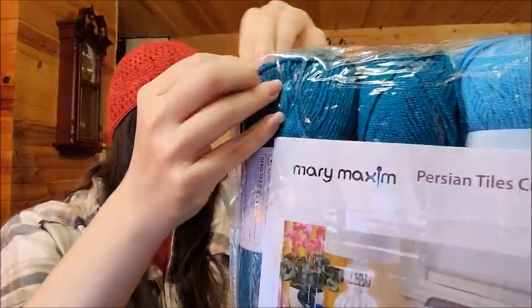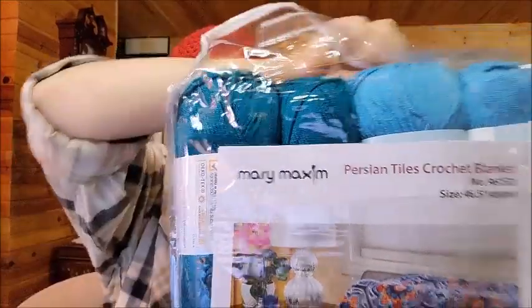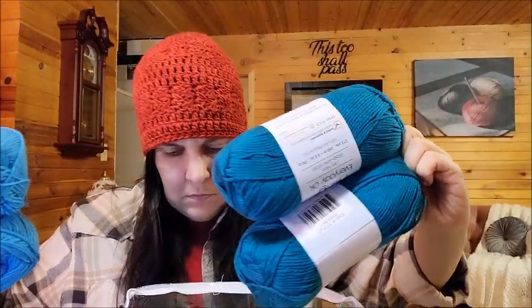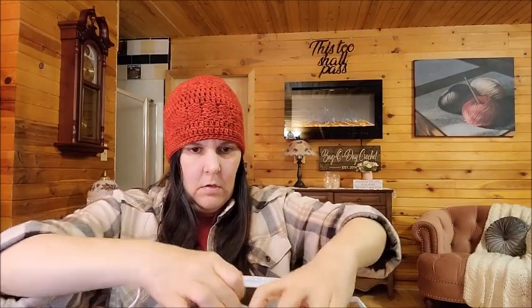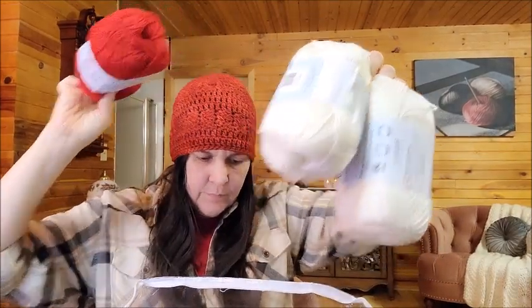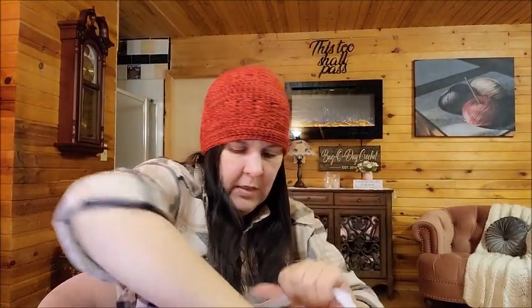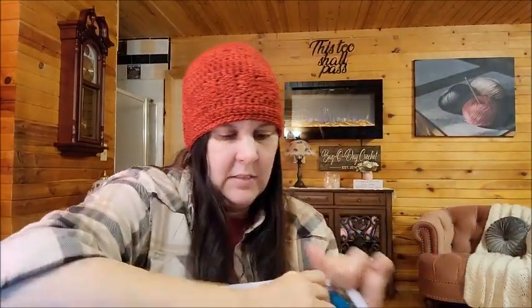So the yarn that it came with — let's check it out. Premier Anti-Peeling DK. I got two of this blue, two of this teal, two white, one red, and then five navy blues. Two orange, and then one gold. So that's what came in the kit with the pattern. That one will be pretty if and when it ever gets done. If not, it might just get put in a giveaway.